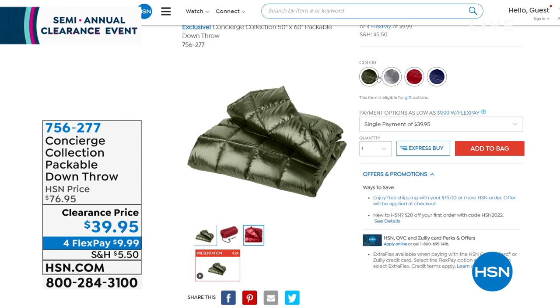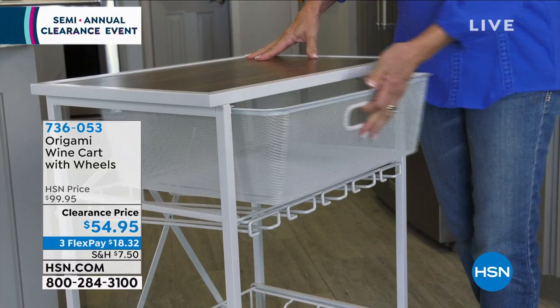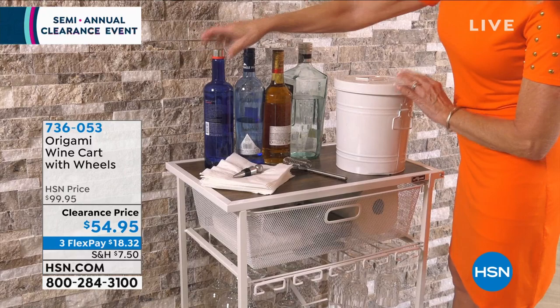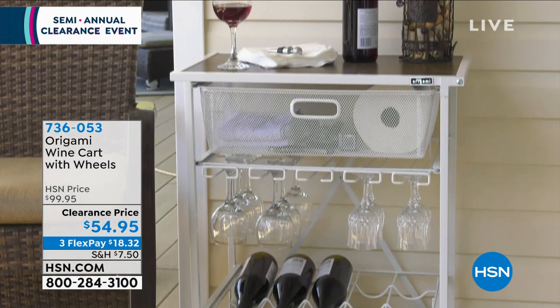Next, from Origami — the ultimate line for smart storage solutions — we have a wine cart coming up. I love the counter height on this. Maybe you do baking and want to put your KitchenAid mixer on top with supplies down below. It totally rolls and collapses down to virtually nothing. On sale for the very first time, saving about 50%, with three flex pays. You can use it for towels, luggage — a million ways.